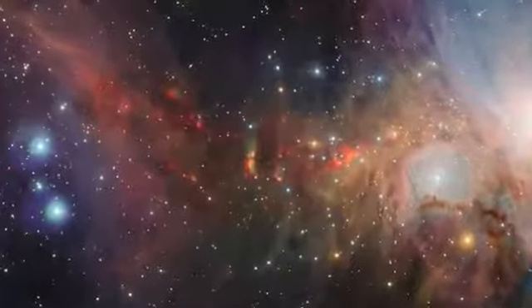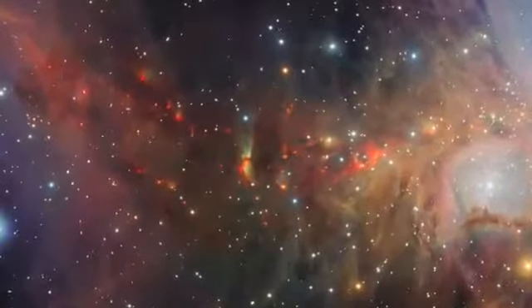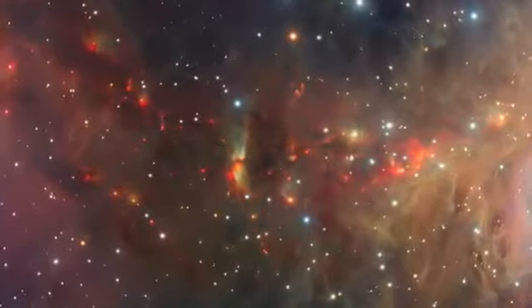In this dusty region of the nebula, gas jets shot out by young stars at around 700,000 km an hour have collided with the surrounding gas and dust, exciting it and sculpting strange red shapes.